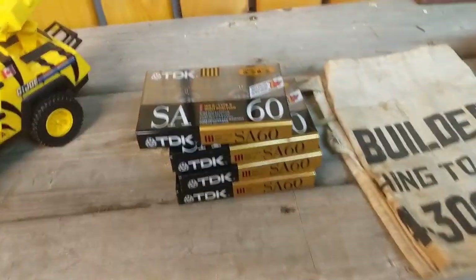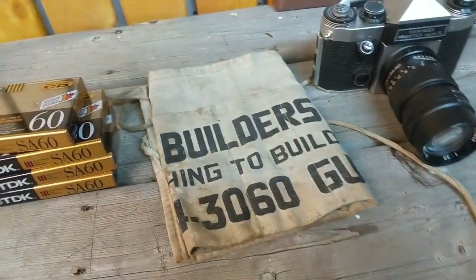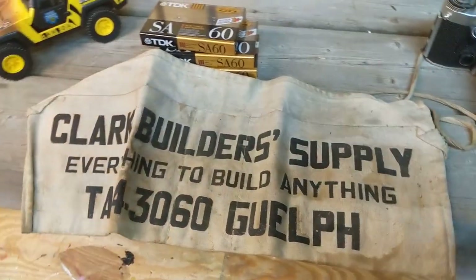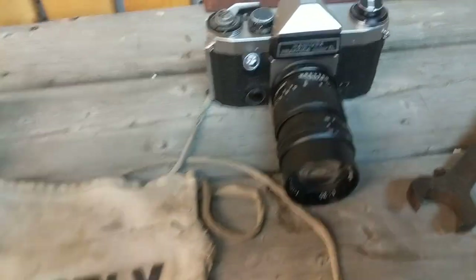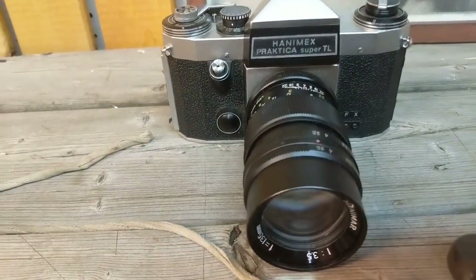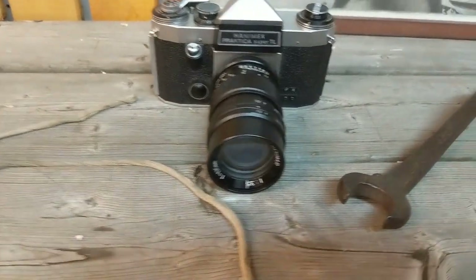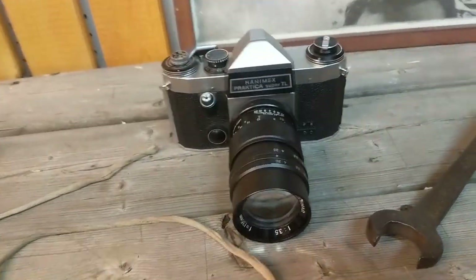Then we have four cassette tapes — they sold for 30 bucks. And we got the pouch, a nails pouch advertising a lumber store — this sold for 20 dollars. Then we have the SLR camera made in eastern Germany. I got this camera at the antique market for 35, and it sold for 100 dollars with free shipping — so 80 bucks profit.